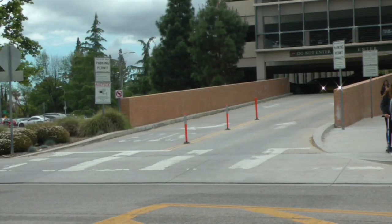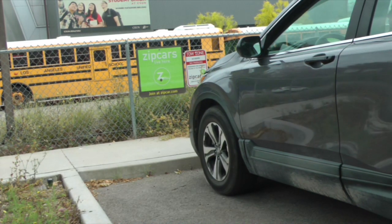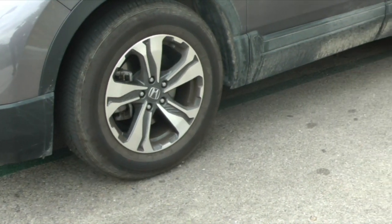CSUN students looking to save money on transportation may want to consider this. Valleyview News reporter Gloria Alaas has a story. Paying for parking and looking for parking can come to an end if you rent a Zipcar at CSUN. Zipcar helps students save money.